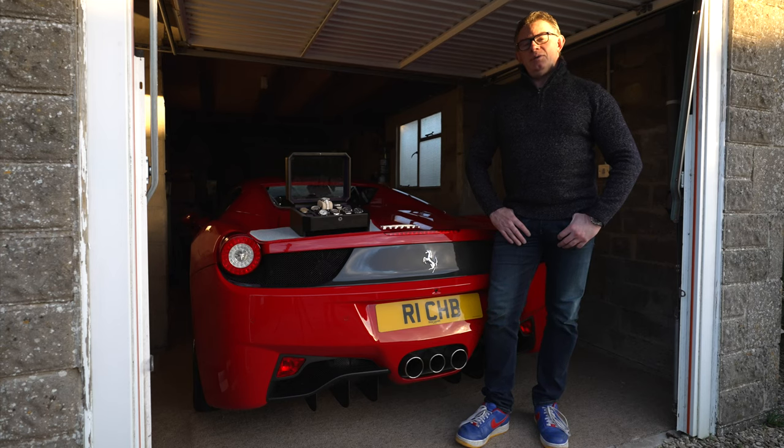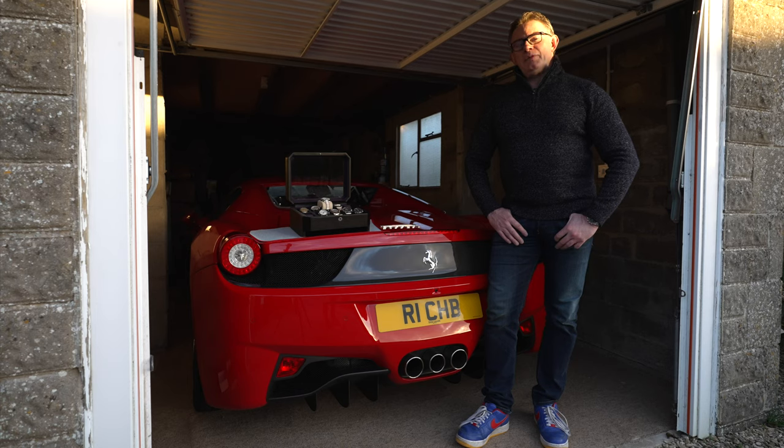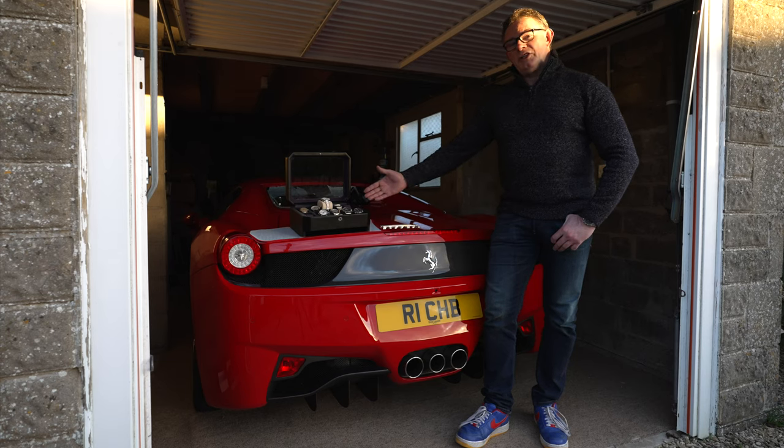Hi everyone and welcome back to the channel and welcome back to Rich Reviews. My name's Richard and welcome back to our series on Horology. Today we're going to talk about the history behind the purchases of my watch collection.